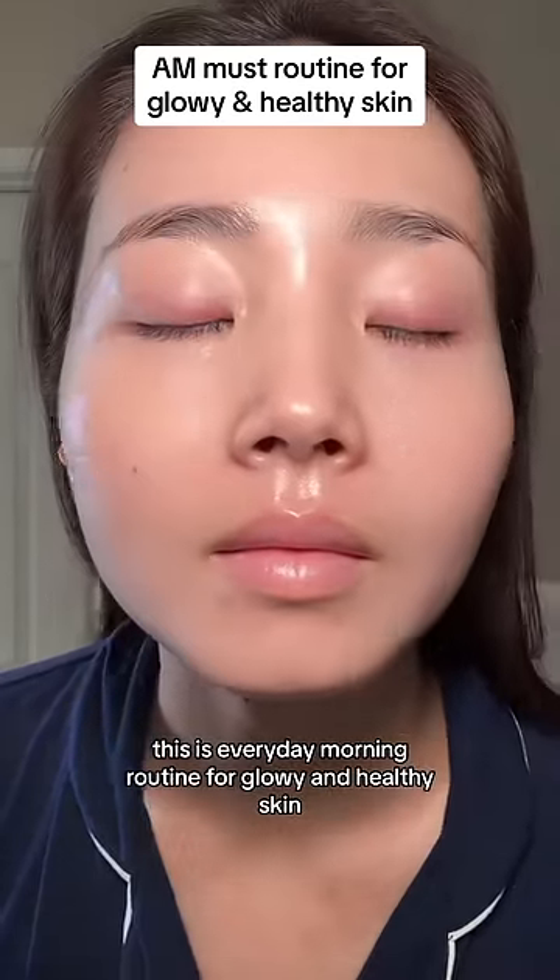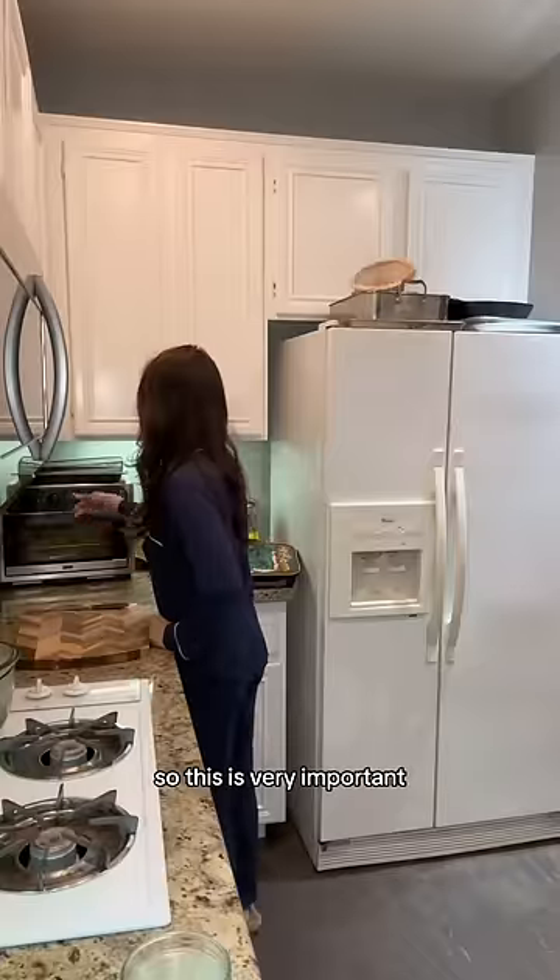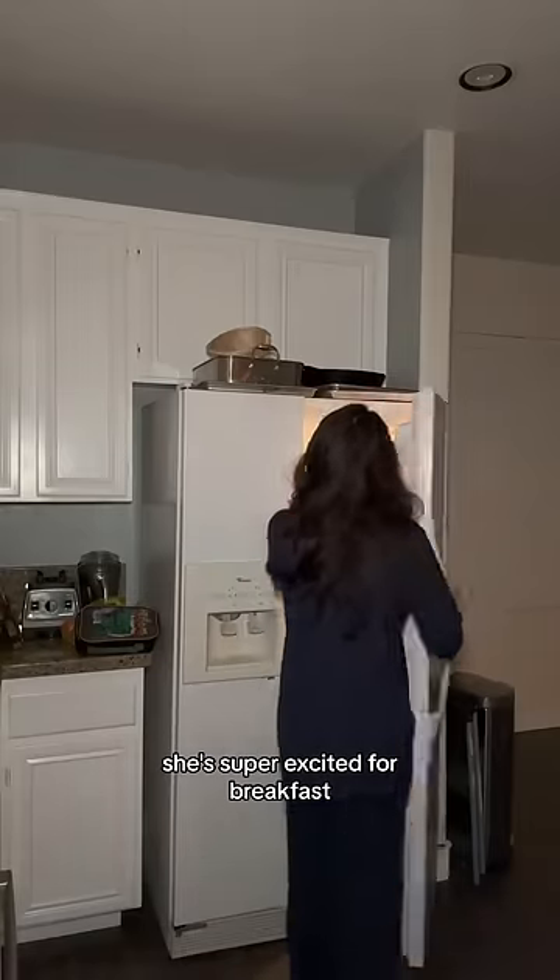This is my everyday morning routine for glowy and healthy skin. First thing I do is coconut oil pulling. Oral health and gut health are actually connected, so this is very important. I do that about 5 to 10 minutes while I make breakfast and then play with my dog. She's super excited for breakfast.